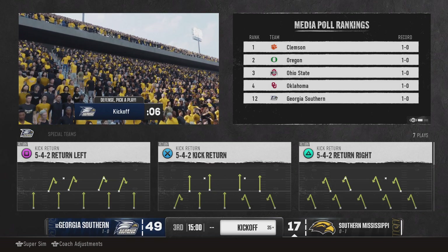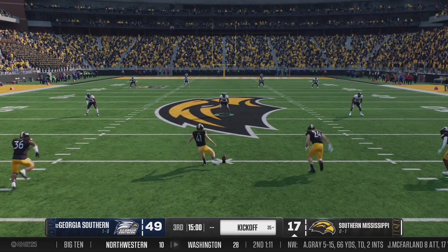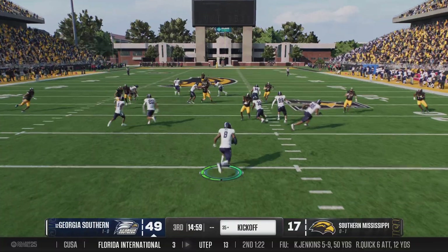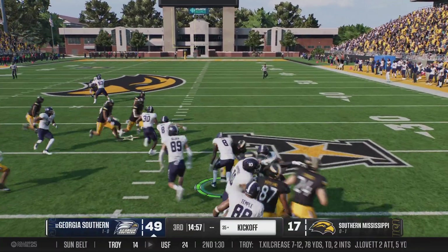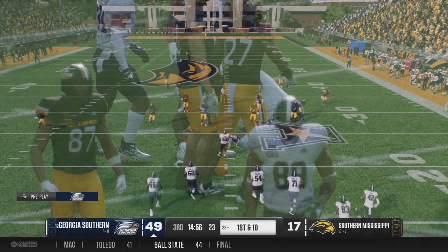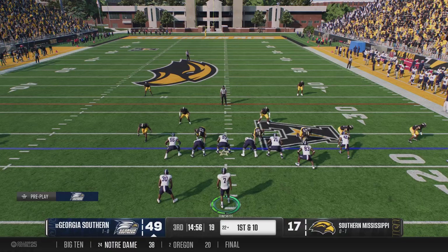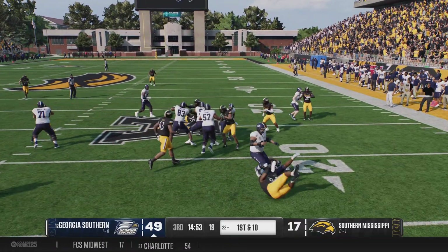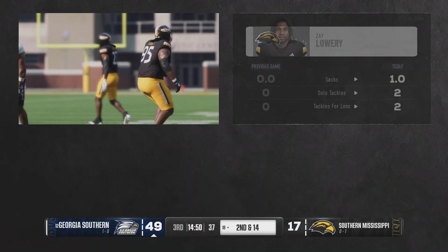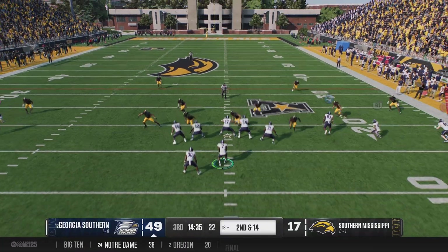Second half here. The Golden Eagles will kick it off to start the second half. On the run from inside his own five, nice job executing all of the assignments as they put a stop to that return at the 22. Georgia Southern has it back, ready to go to work on offense. They keep it on the ground to open the third. Nowhere to run on that one — he loses four on the carry. A negative play to open the drive.